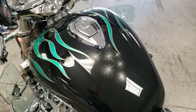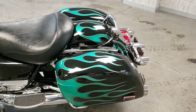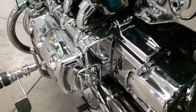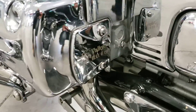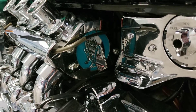Cool little decal there. The graphics and custom paint job on this bike was done at Deals Gap. Just some more custom work on this.